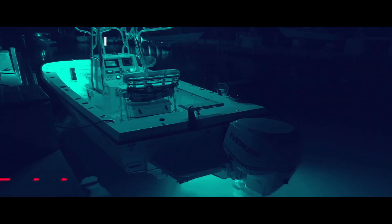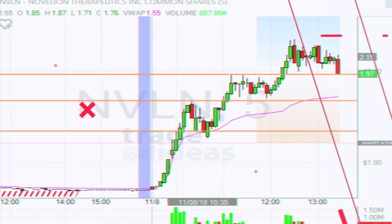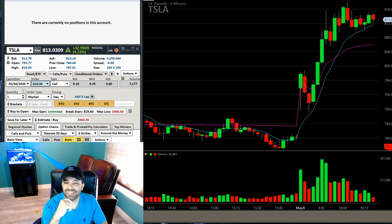What's going on guys, welcome back to another episode. Today we nailed Tesla - check it out. Let's jump into this video.